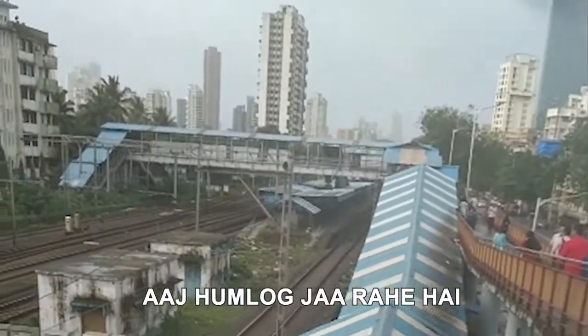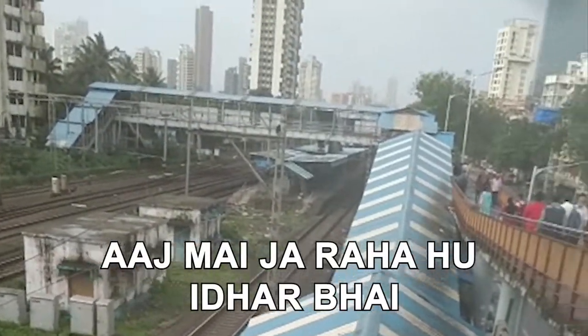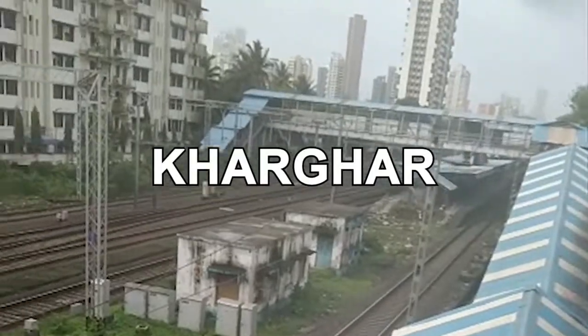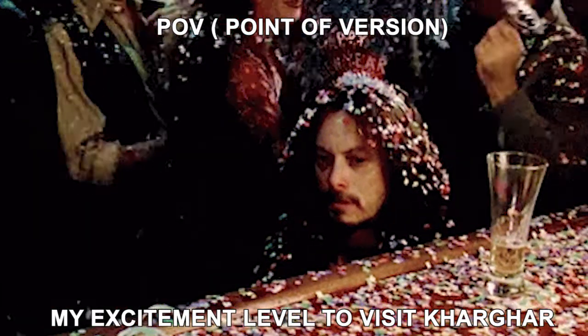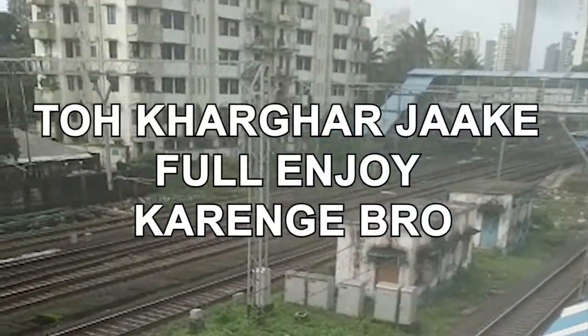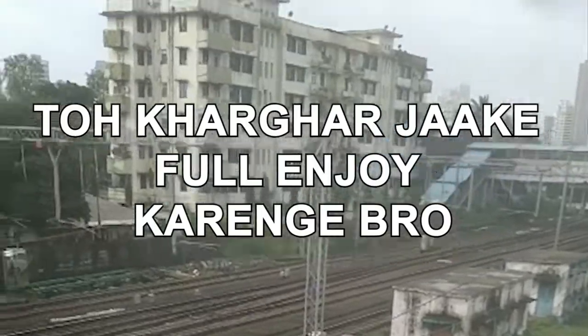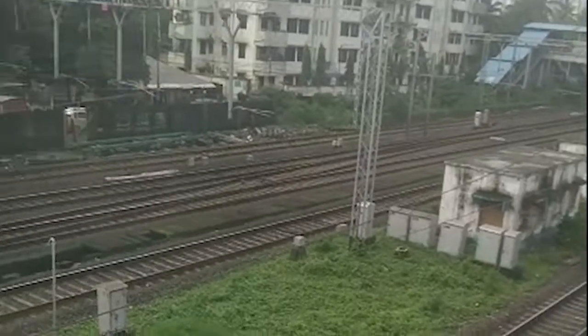Hello guys! Today we are going to vlog. I am going to Idar, I am going to Kharghar. So we are going to Kharghar and enjoy. It will be fun!